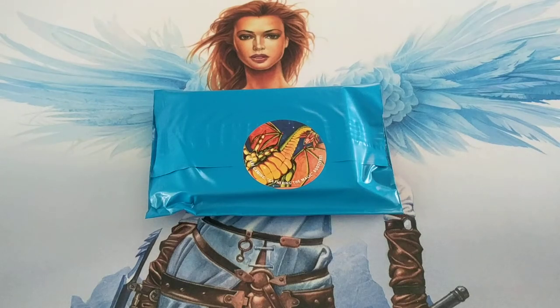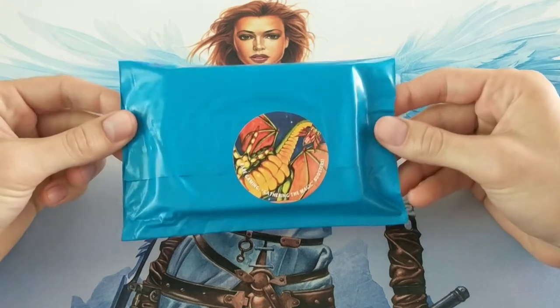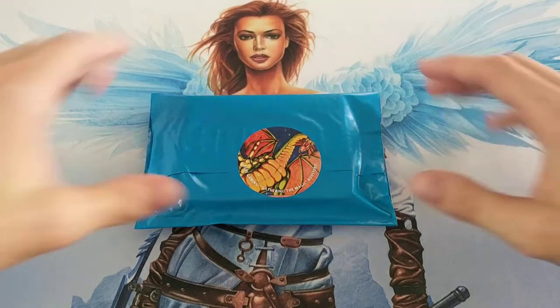Hello everybody, welcome back to These Nerdy Things. Today I got one of these from Rare Gaming on eBay — their newest mystery booster bag, the blue edition. They had some vintage and modern packs in there: Scars of Mirrodin, Rise of Eldrazi, Betrayers of Kamigawa, and some chase packs like three Exodus, a Revised, an Urza's Saga, and a couple of cool Zelda lands.